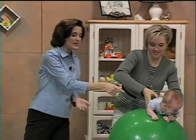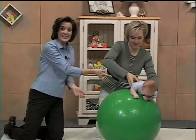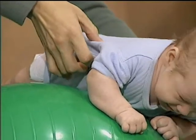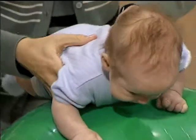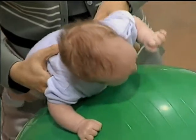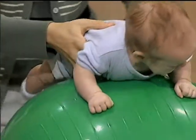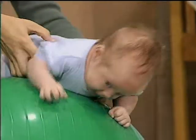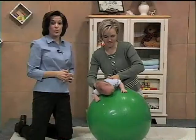This next exercise is a fun exercise. As you can see, it's really working the trunk muscles here. I want you to notice that Megan's tilting them side to side and she's tickling his tummy here, which helps to stimulate him to pull his head and his legs back up towards the middle of the ball. She's also going slowly, giving him time to respond to what she's doing.